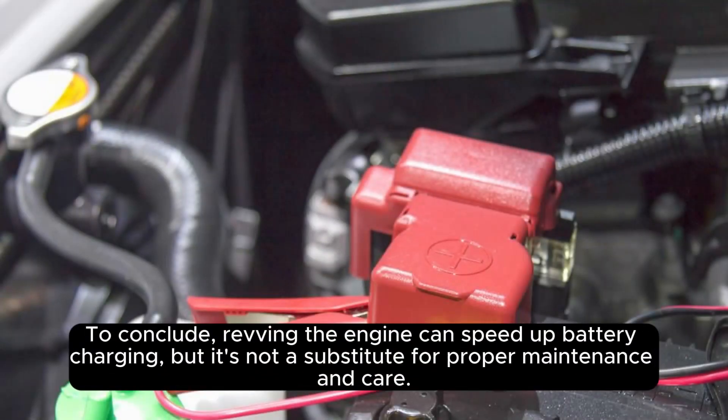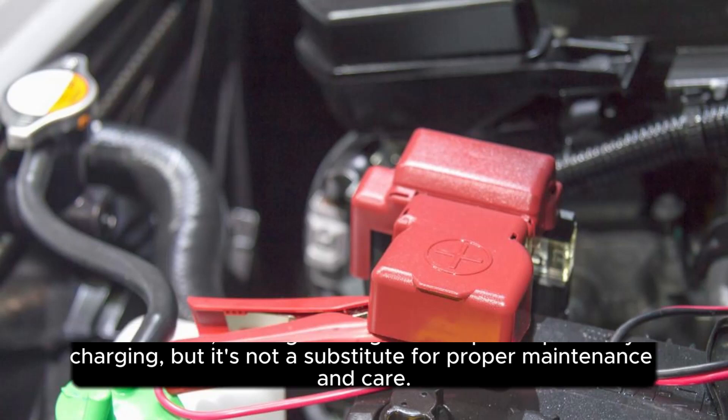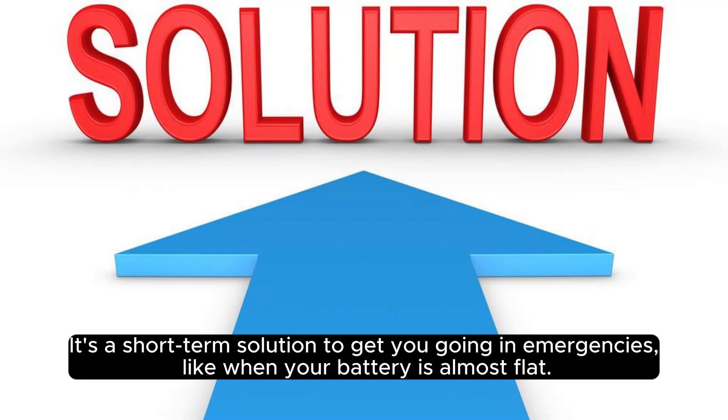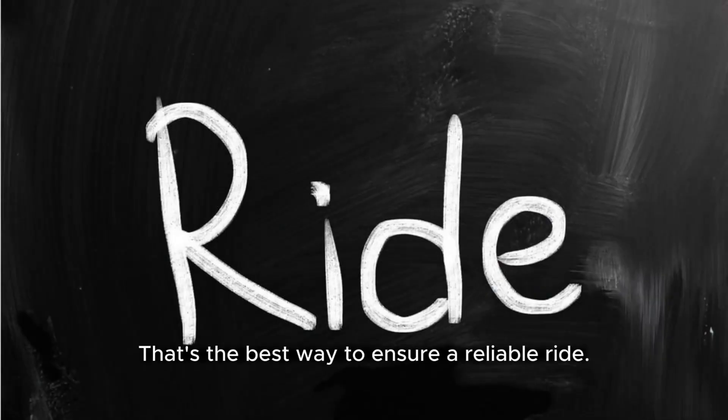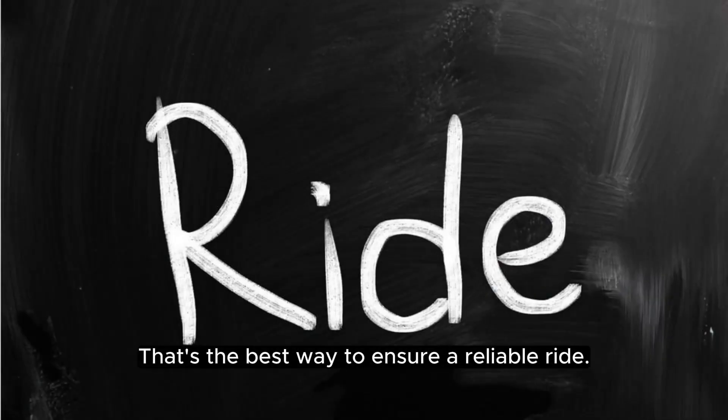To conclude, revving the engine can speed up battery charging, but it's not a substitute for proper maintenance and care. It's a short-term solution to get you going in emergencies, like when your battery is almost flat. For the long haul, keep your car well-maintained and your battery healthy — that's the best way to ensure a reliable ride.